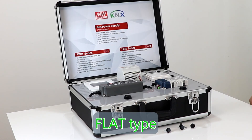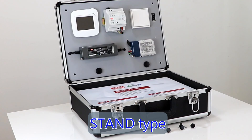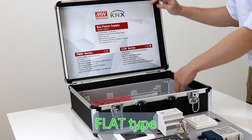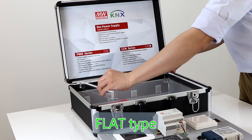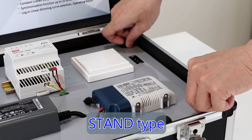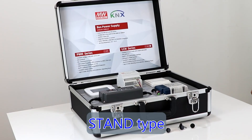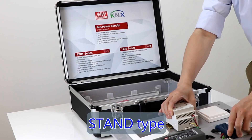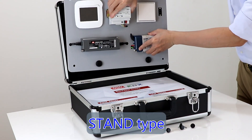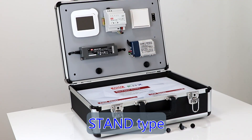The demo kit can be transformed into two different display modes. For flat type: remove the four screws, pick up the demo panel, put the PMMA bar on both sides of the kit, then put the demo panel back. For stand type: similarly remove the four screws, pick up the demo panel, take the poster board down, put it on the box's down side, and finally put the demo panel on the original location of the poster board.